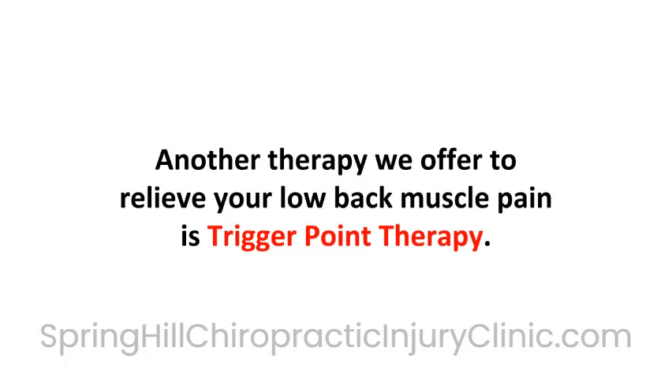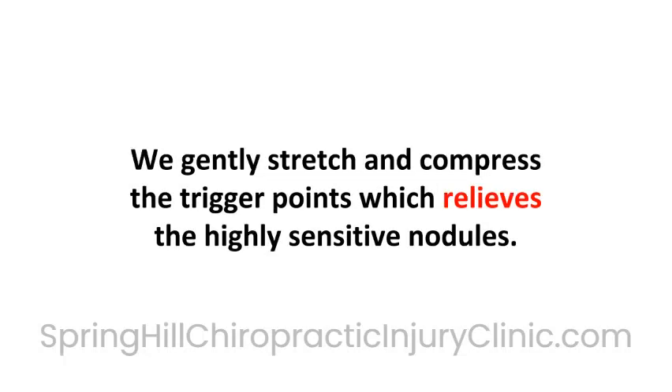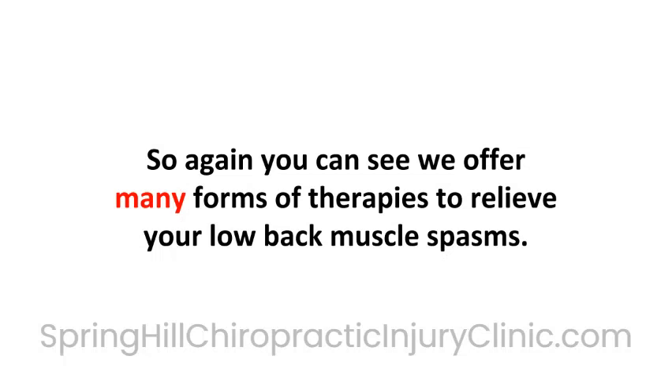Reciprocal inhibition therapy relieves muscle spasms by blocking the nerve signal that is stimulating your low back muscle spasms. Another therapy we offer to relieve your low back muscle pain is trigger point therapy. Trigger points are highly sensitive and tender knots within the belly of muscles. We gently stretch and compress the trigger points, which relieves the highly sensitive nodules. We offer many forms of therapies to relieve low back muscle spasms.